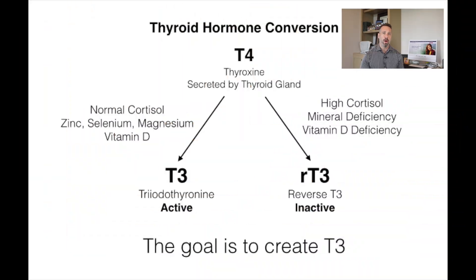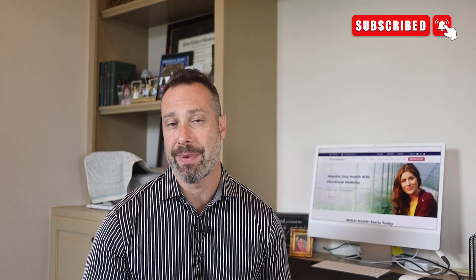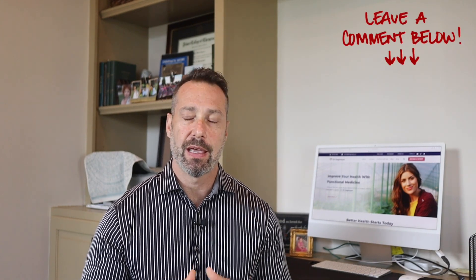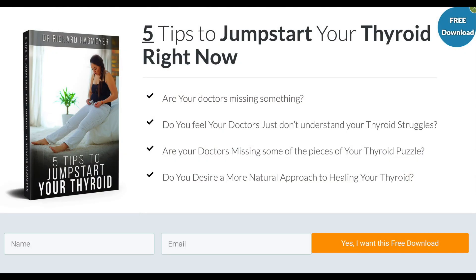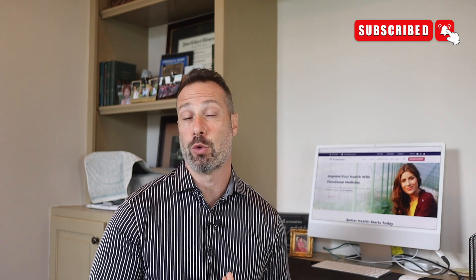In summary, when it comes to the T4 to T3 conversion, don't overlook iron, zinc, and selenium — all are critical to thyroid function. If you're struggling with low T3 levels caused by poor T4 to T3 conversion, I highly suggest you consider your nutrient and mineral levels and the reasons why those levels may be deficient. Drop any questions in the comment section below. I have a free thyroid guide available on my website, and I recommend watching the next video in this series.